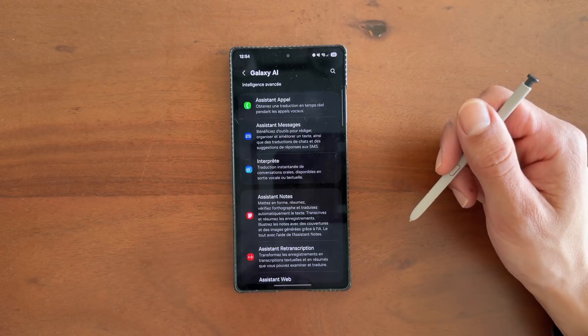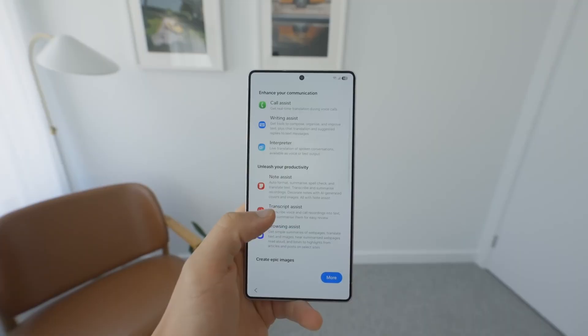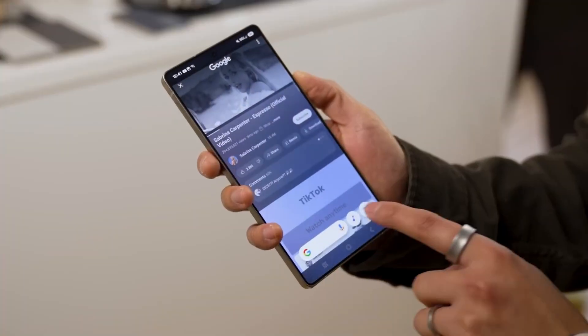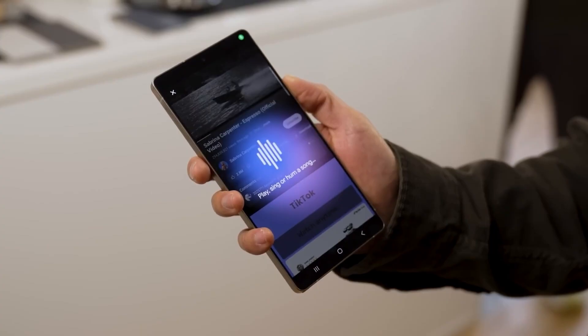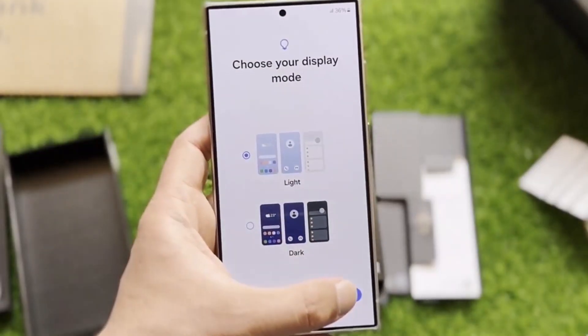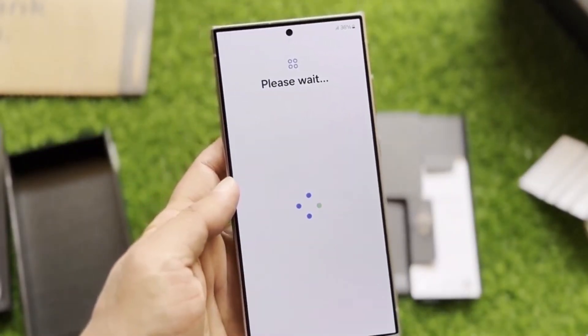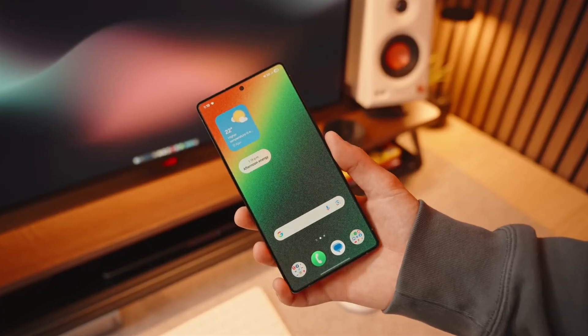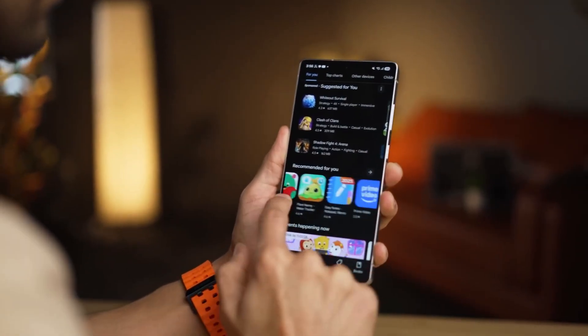Let's talk about Quick Share, because this update quietly flips the script. Instead of a clunky little pop-up, it now opens as a full-screen interface with separate Send and Receive tabs. It's clean, it's organized, and honestly, it makes you wonder why it wasn't always this way. File sharing has never felt this seamless.